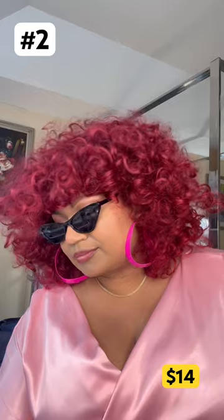Wig number two is a short red curly bouncy wig, $14. She is fun and spicy. Do you like it?